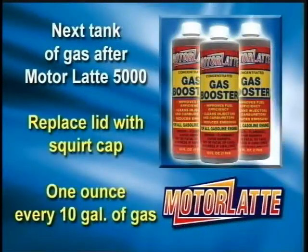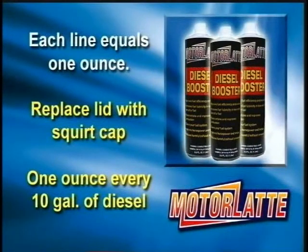Next we have the Motor Latte Gas Booster. The gas booster goes in on the next tank of gas after you have used the Motor Latte 5000. Take the original bottle cap off and replace it with the squirt cap that is provided. There are indicator lines on the side of each bottle — each line represents 1 ounce of booster. Squirt 1 ounce for every 10 gallons of gas that you put in your tank.